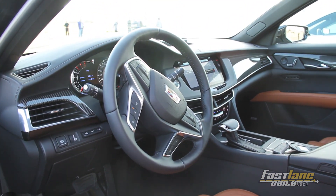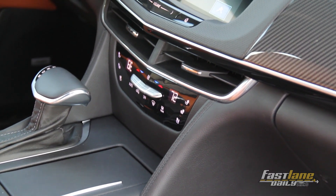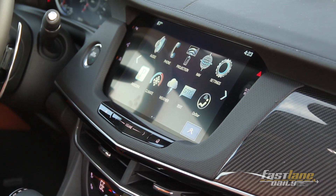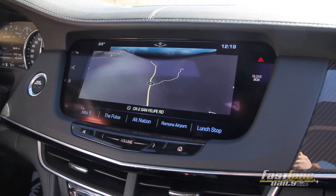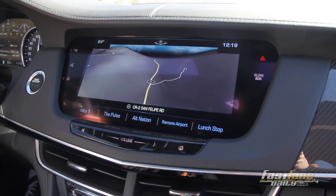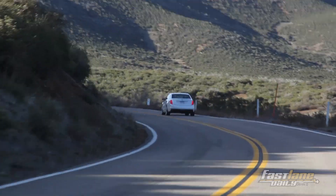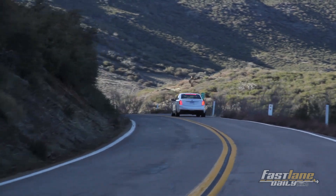Some other neat features in the enhanced vision package include a system that acts almost like a dash cam. You insert an SD card into a designated slot in the trunk and it works like any consumer-grade dash cam — great for track days like Chevy's PDR, but also meant to cover you in case of an accident.